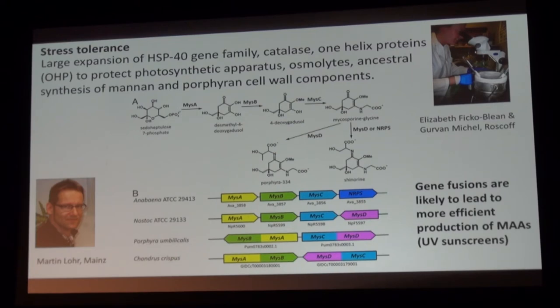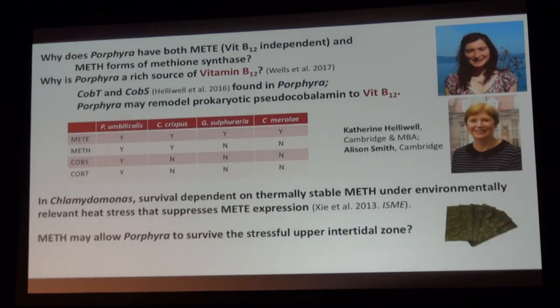Martin Lohr examined mycosporin-like amino acids, which are sunscreens. You can imagine that Porphyra is staked out on the rocks under blistering sun with a lot of UV exposure, but it has been known to be tolerant. Its main mycosporin is porphyra-334, and this shows the synthetic pathway with four enzymes. These are found in two different cyanobacteria, but Martin found gene fusions both in MysA/MysB and MysC/MysD. The same thing is true in Chondrus crispus, and we propose that these gene fusions are likely to lead to more efficient production of mycosporin-like amino acids, which are so important to the survival of this organism.